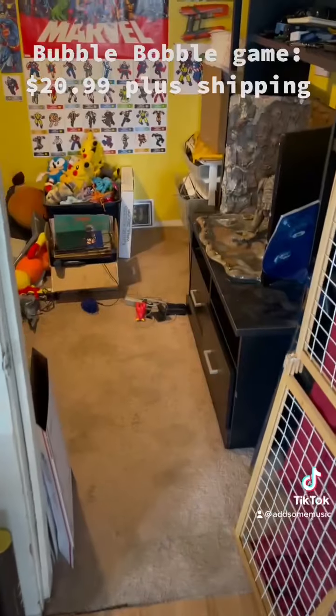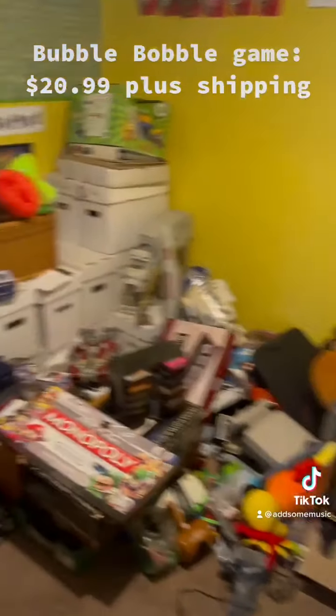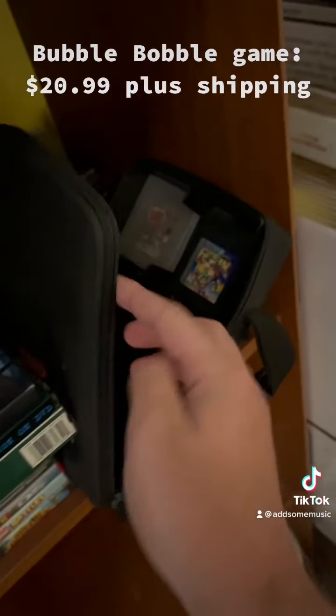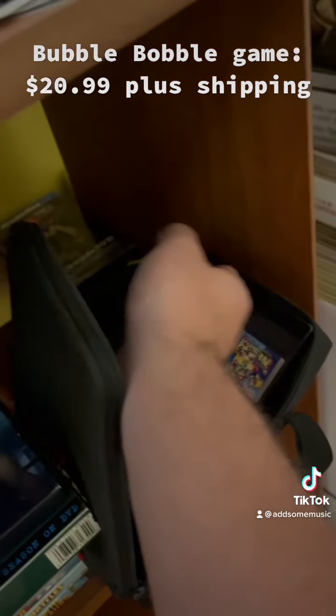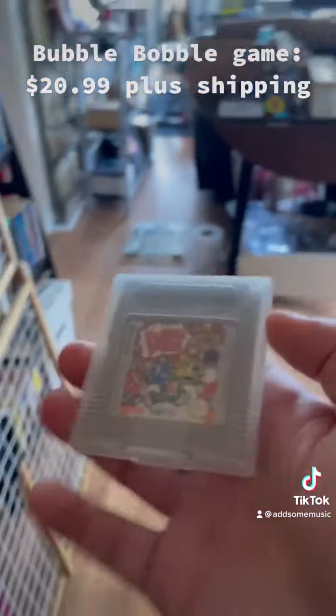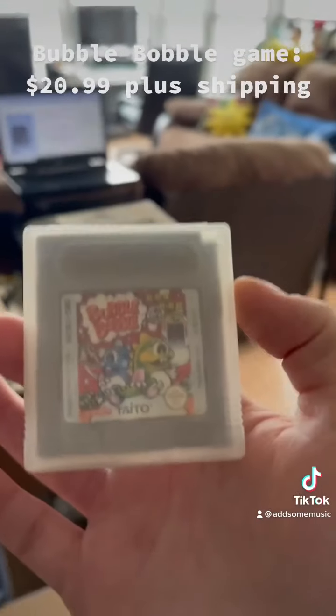Another Game Boy game — this sold at a fairly good price because the label is honestly in amazing condition. It's typically a higher-price game, somewhere around $20 or more, but this also comes with a protector, so I think the price was fair.